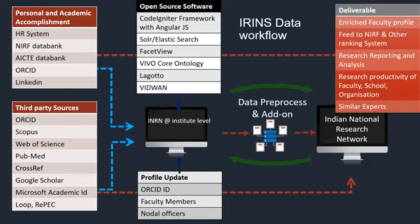The output and deliverables include enriched faculty profiles updated in real time — data is taken from Scopus, CrossRef, and other sources. It becomes a feed to NIRF and other ranking systems for national and international research reporting and analysis. Research productivity of faculty, departments, and organizations is reflected, and one can find similar experts with whom to collaborate.